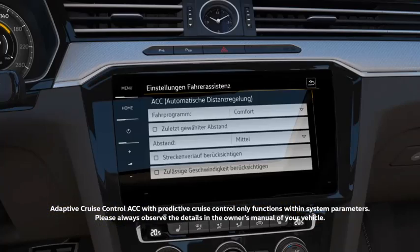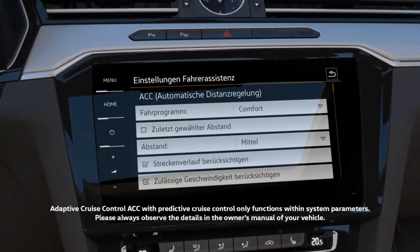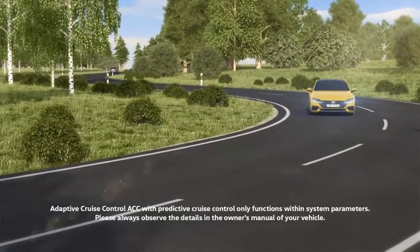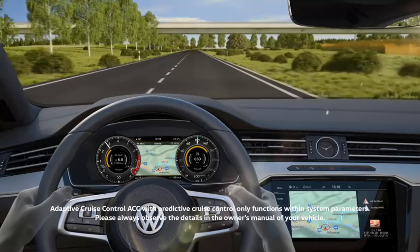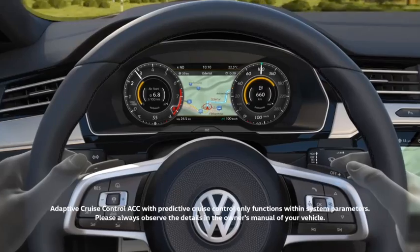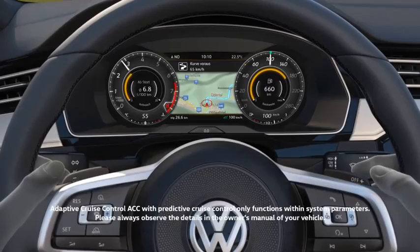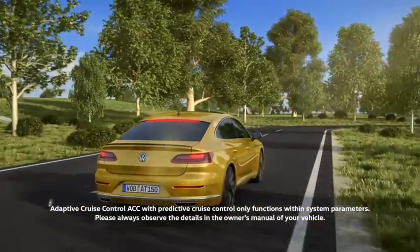New: ACC now also detects speed limits and can consider route information, such as roundabouts, intersections, and bends. Using map data, the system permanently checks the route, like a personal navigator. ACC indicates a bend ahead and the assistant brakes automatically to a suitable speed through the bend.